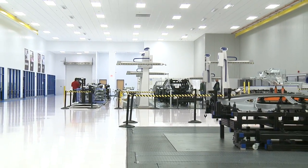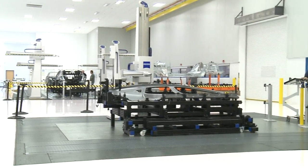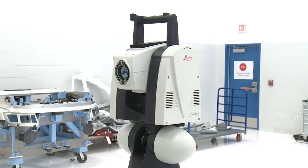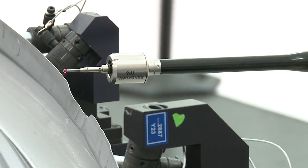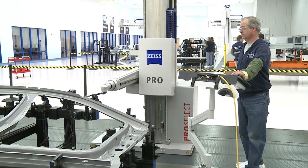Located just steps from the body shop at Belvedere Assembly is the Metrology Center. The proximity is no coincidence, because it's here, in this state-of-the-art new lab, that thousands of interior and exterior vehicle parts are carefully checked for exactness, down to a tenth of a millimeter or less before final assembly.